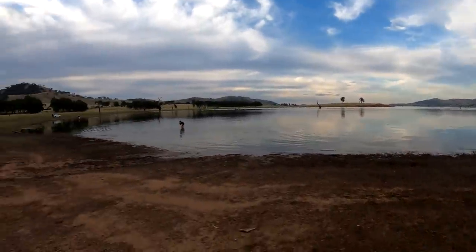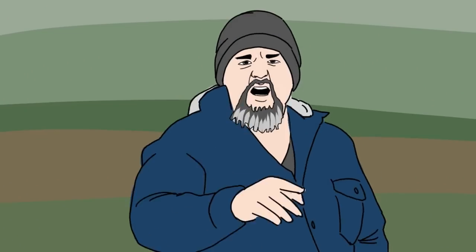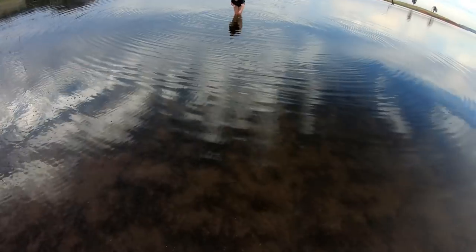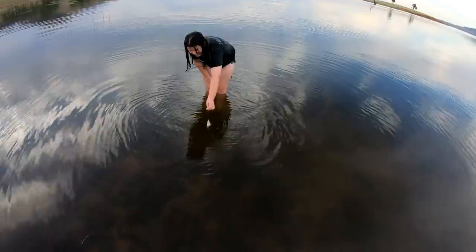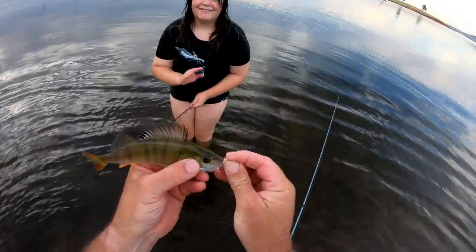Right now while I'm filming this intro, Holly's caught a fish. You're watching Robbie Fishing. Holly decided to go and wet a line while I was filming my intro and she hooked up. Well done, darling.